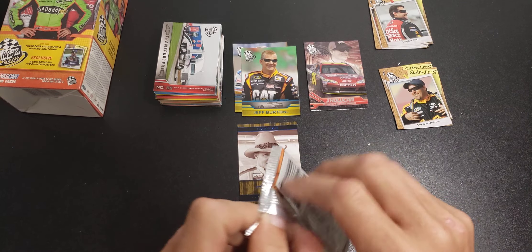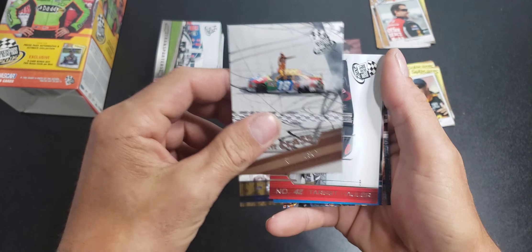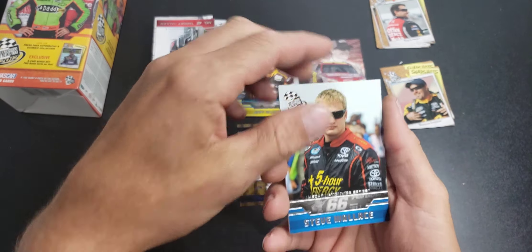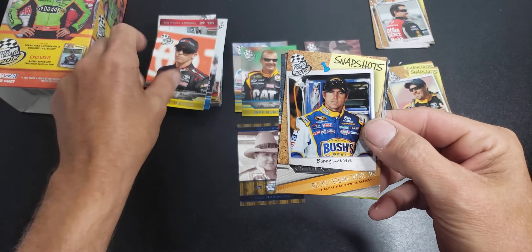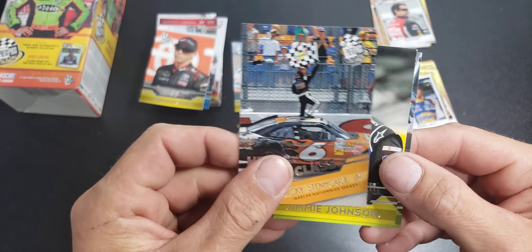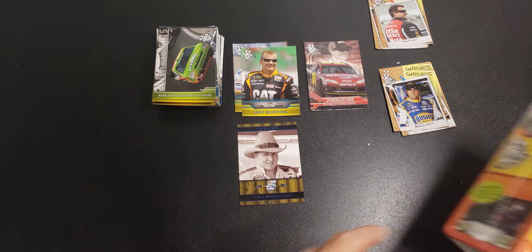If anybody knows anything about these cards, let me know — this is my first look at this 2012. Here's a Kyle Busch, pretty cool shot there. 42's hauler, Steve Wallace, Denny Hamlin, Bobby Labonte, part of the larger set. Head of the Class, Ricky Stenhouse. Jimmy Johnson and Danica Highlights. Really like this Cale Yarborough.